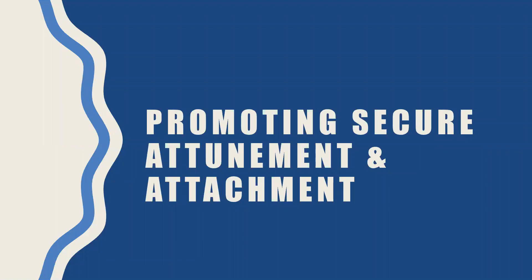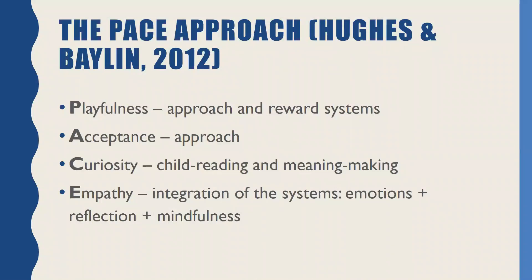I'm going to move on to our next section — promoting secure attachment, attunement, and attachment. What I'd like to share with you next is the PACE approach by Hughes and Balen. These can be coupled with the parental systems we've been talking about, referred to as PACE, which has to do with playfulness, acceptance, curiosity, and empathy. Playfulness really taps into the approach and reward systems, whereas acceptance is really about being able to approach our child. Curiosity is really driven by our child reading and meaning-making systems. And our capacity for empathy as a caregiver is an integration of these systems — emotions plus reflection and mindfulness.